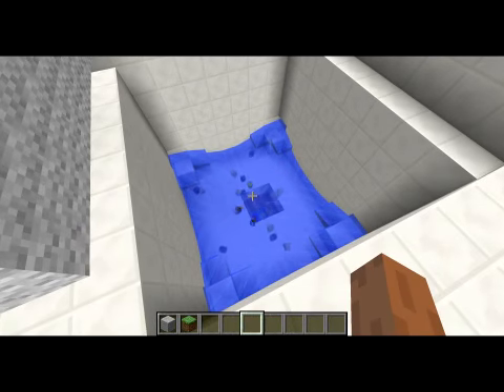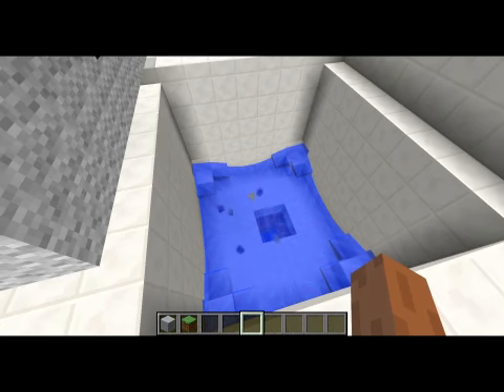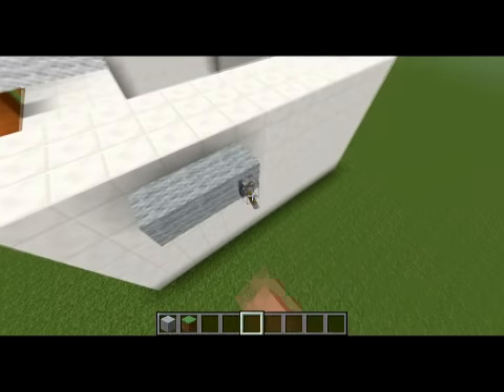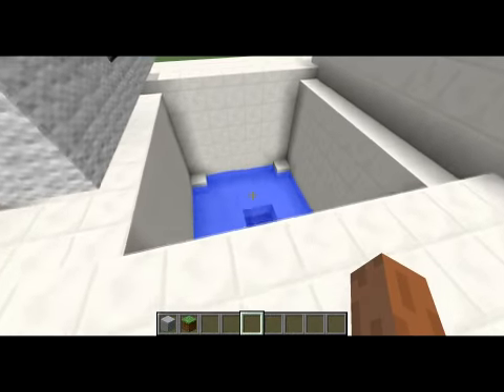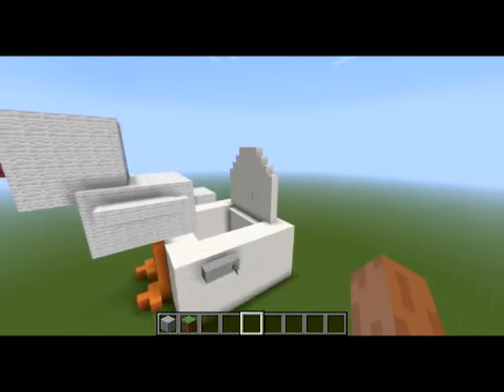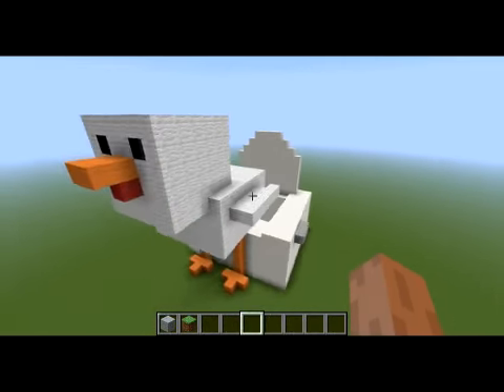That's why we keep Minecraft clean. Chickens aren't quite as much of a nuisance when they have their own toilet. And that's it — working Minecraft chicken toilet.